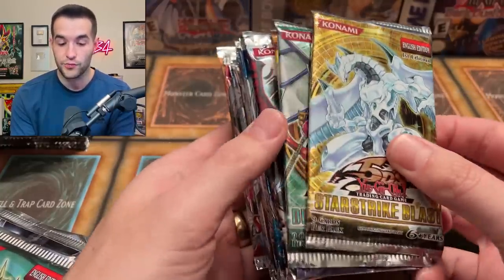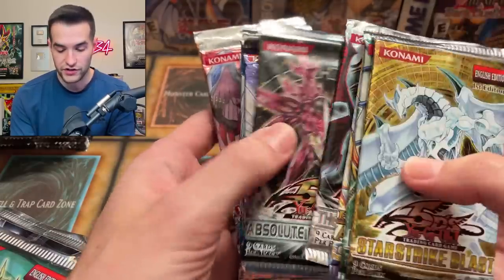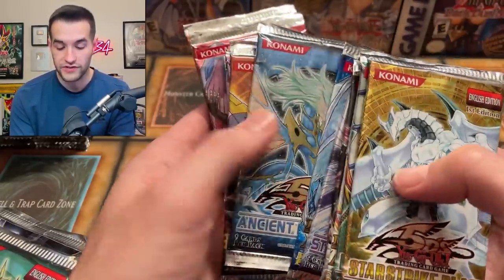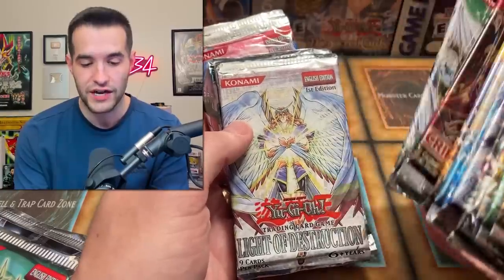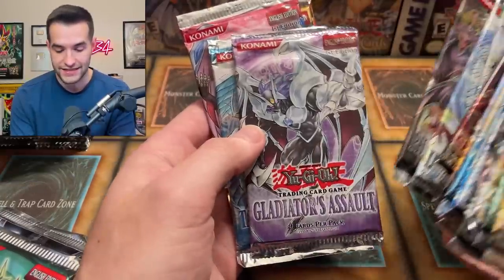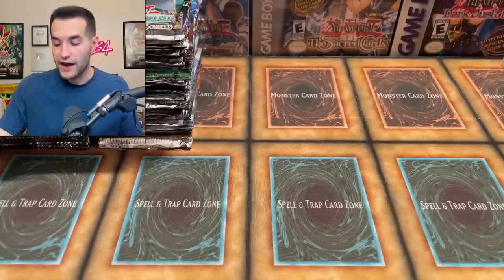Starstrike Blast is a pretty rare set — only comes in first edition, actually. Duelist Revolution, Hidden Arsenal 2, Shining Darkness 1st Edition, Absolute Power Force, Stardust Overdrive, Hidden Arsenal, Ancient Prophecy 1st Edition, Raging Battle 1st Edition, Crimson Crisis, Duelist Genesis 1st Edition — if we get a Ghost Rare out of any of these, we're going to freak out. Light of Destruction, Phantom Darkness, Gladiators Assault, Tactical Evolution, Strike of Neos, and Cyber Dark Impact. Some fire sets right here.